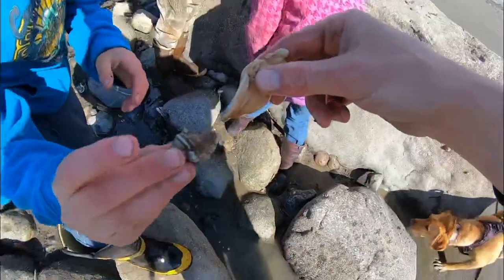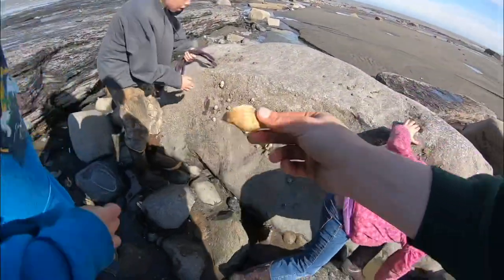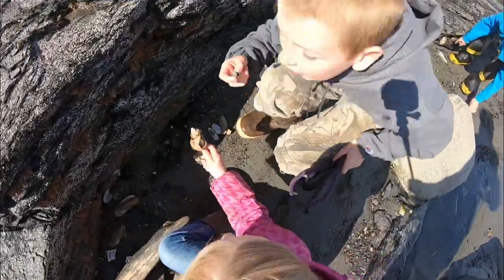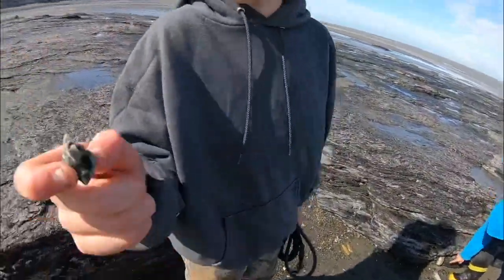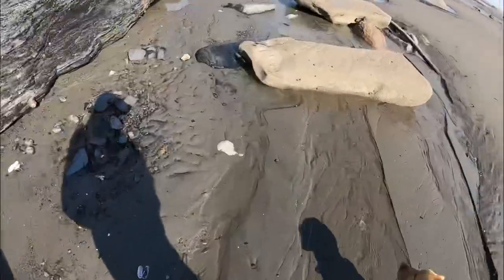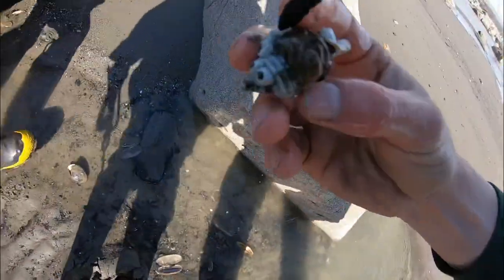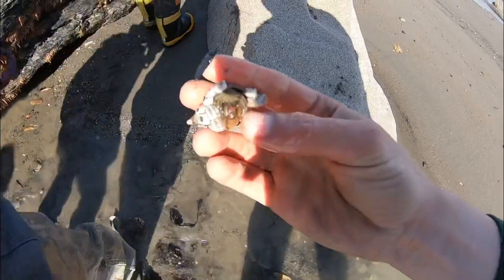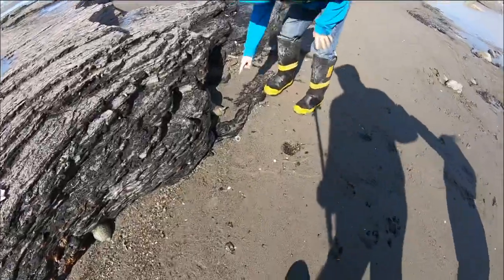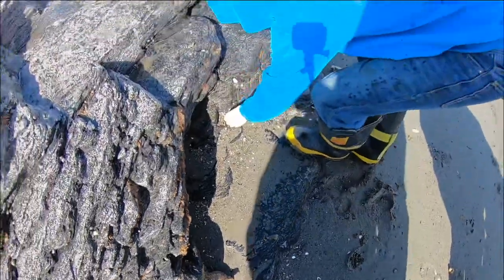Look at this — this shell has no hermit crab in it. There's a sea creature underneath. The kids are having a good time. Whoa, quicksand! Crab right there — look at that hermit crab right here! Oh, he's a good one — it's like the whole crab!